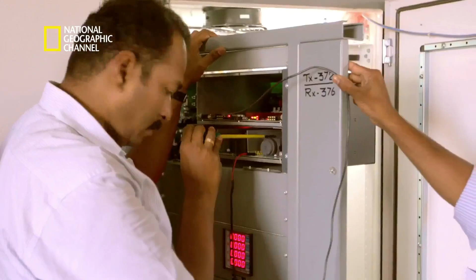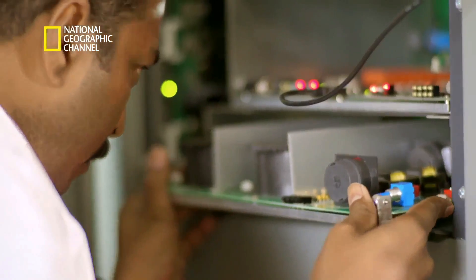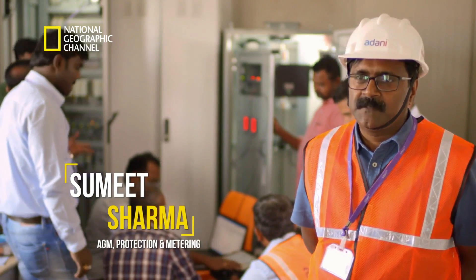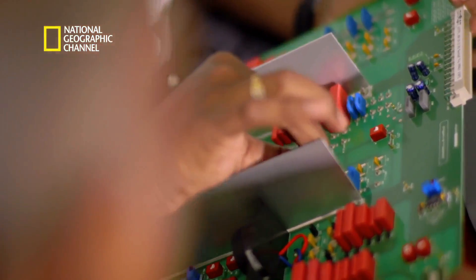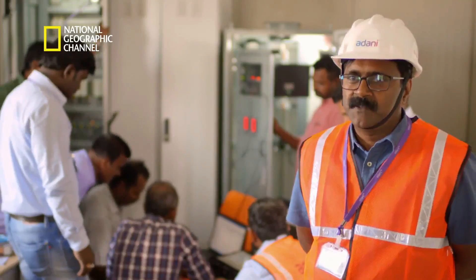Already, there are officials from the Tamil Nadu Generation and Distribution Corporation to do some preliminary checks on site. There are a lot of exercises required because when a plant of this size is connected to the power grid, the disturbances that can happen are significant. We have to isolate sections as soon as a fault happens so that the national grid is not disturbed at all.